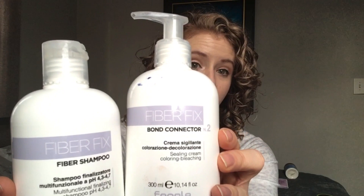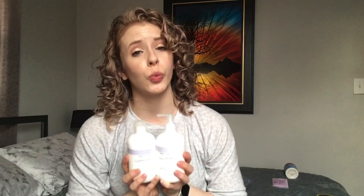For additional maintenance and sealing at home, I highly recommend this duo by Fanola — the Fiber Fix Shampoo and the Fiber Fix Bond Connector Number Two. This is an excellent duo to treat your hair after it gets bleached. It's specifically formulated for lightened hair, so if you go blonde the way I do, this is a really good solution to use regularly at home to maintain the health of your hair.